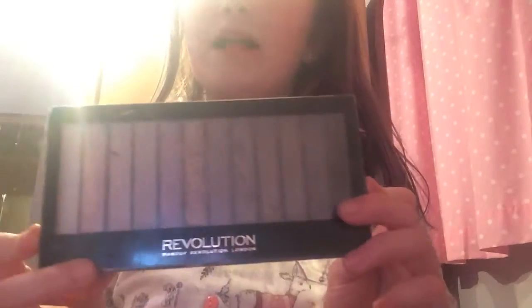Then I have this old foundation brush — I don't really need that anymore. I have all these high brow lipsticks. Probably have more at the bottom of my bag, but yeah. Then I have this Revolution palette and I'll show you my favourite colour.